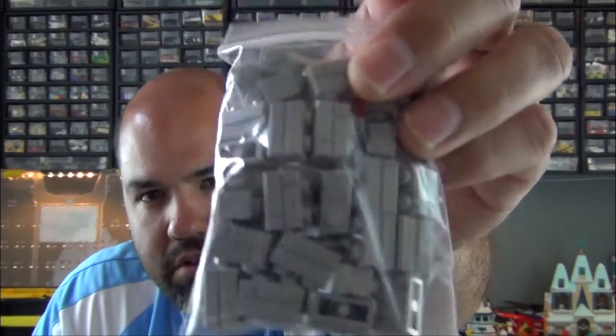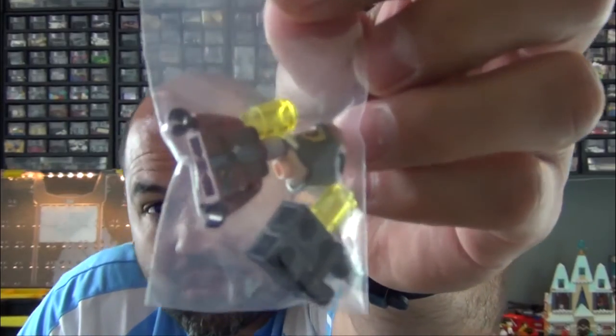This is a BrickLink order and there's a story behind it. The reason I ordered this was because of Philly Brick Fest 2016, which was approximately a week ago from the time of this recording. Inside we have some masonry profile bricks and light blay — those were just additional items I added to the cart.